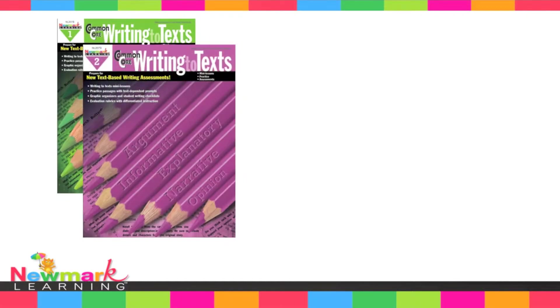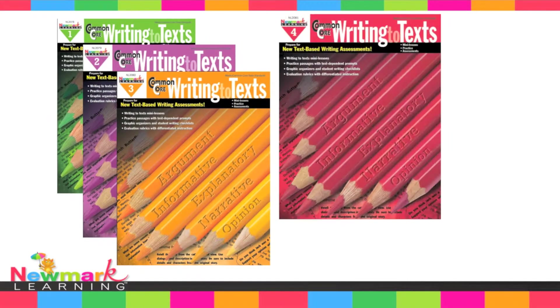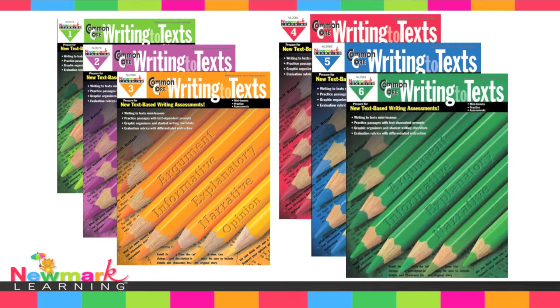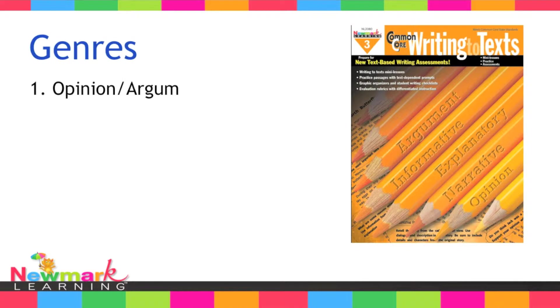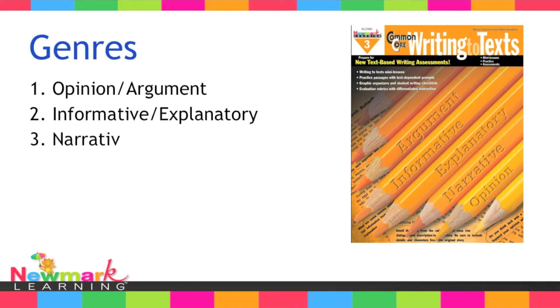Newmark Learning's Common Core Practice Books for Writing to Texts make an ideal companion to your writing instruction. Available for grades 1 through 6, these books specifically focus on preparing students to write in three genres—opinion argument, informative explanatory, and narrative. They were created to help fill your instructional gaps in these genres and ensure your students are meeting the Common Core state standards for writing.